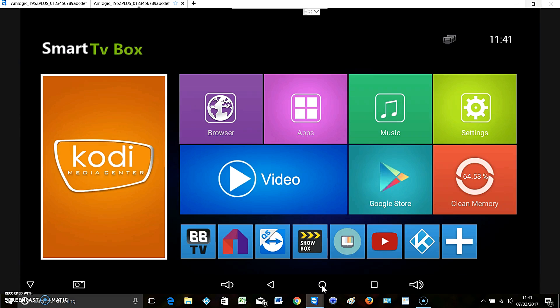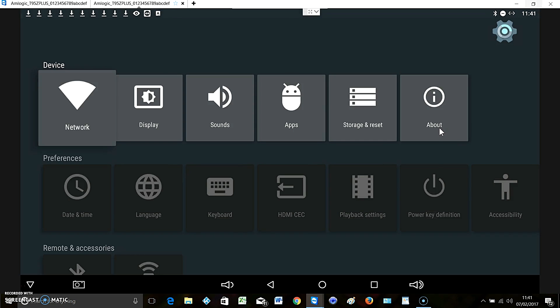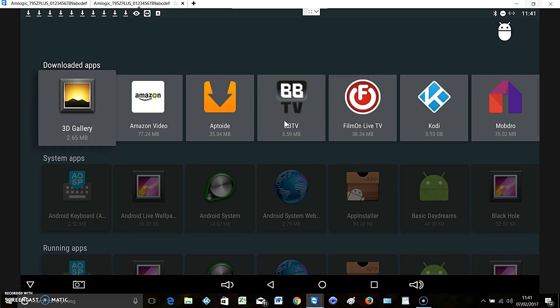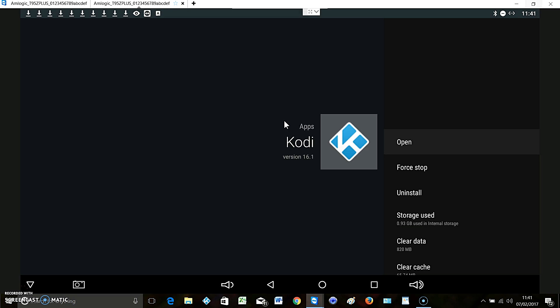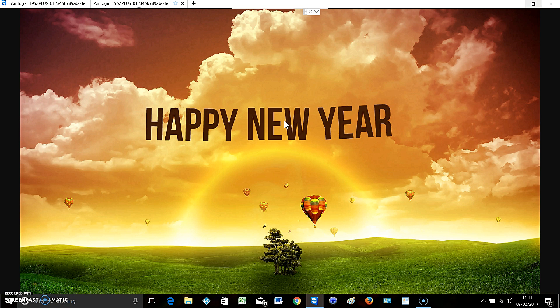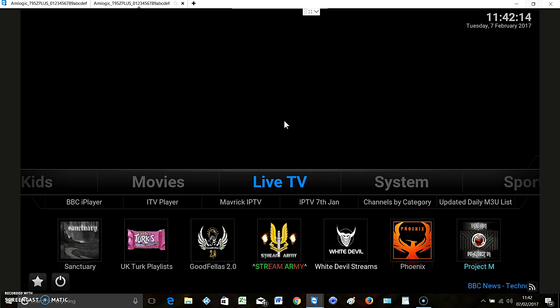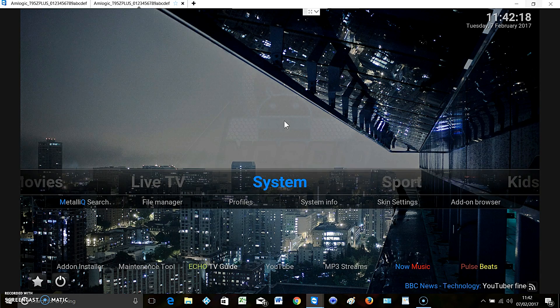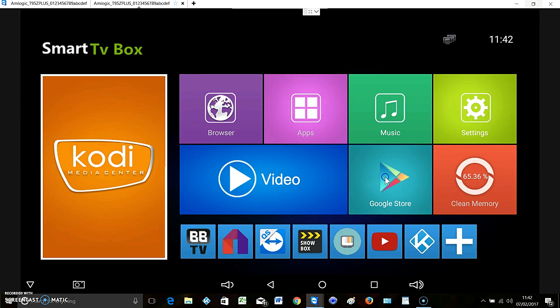Now currently I'll just show you this - we'll go to My Apps. That's Kodi 16.1, it's currently got a build on, our January build. And you can see it's come up and it's working fine. Let's show you how to update.